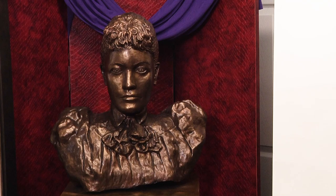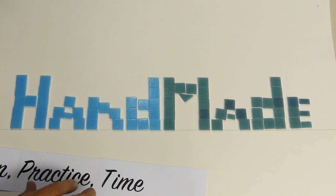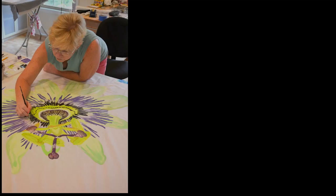In today's episode of Handmade, we're visiting a sculptor's studio to see how statues are made. Maybe she'll make a bust of me! Welcome to Handmade, a series about artisans and craftsmen who use their creativity and skills to make unique works of art.